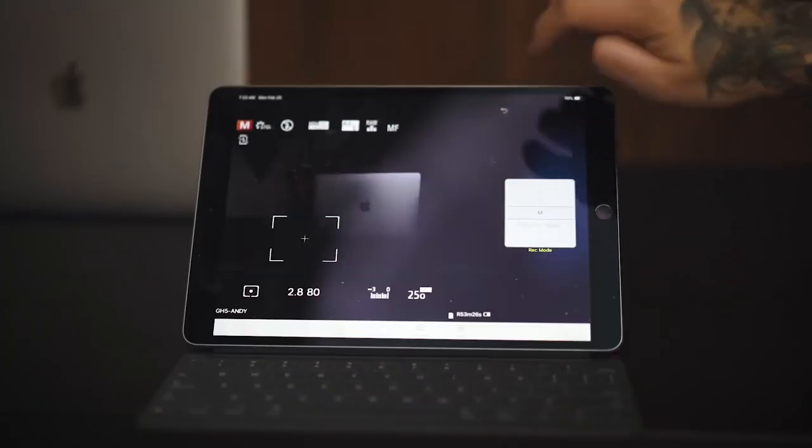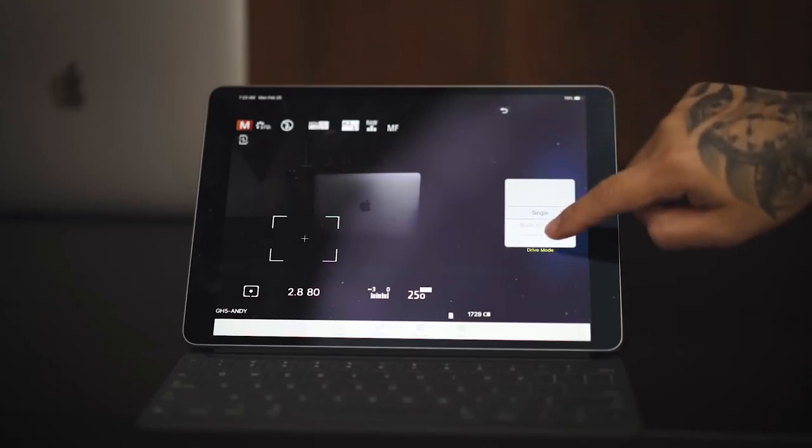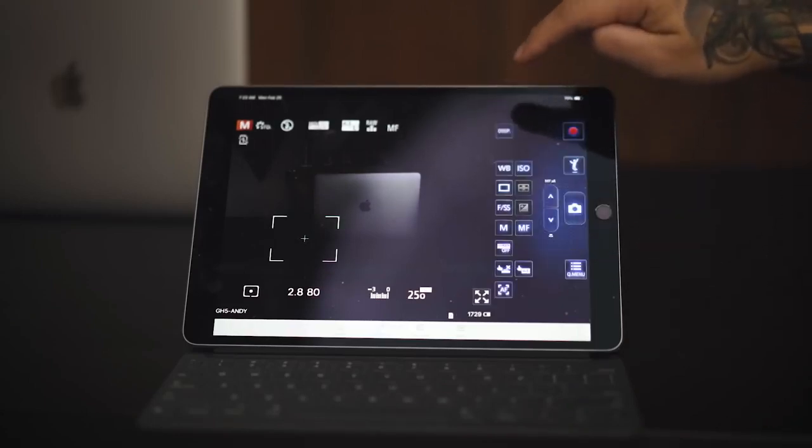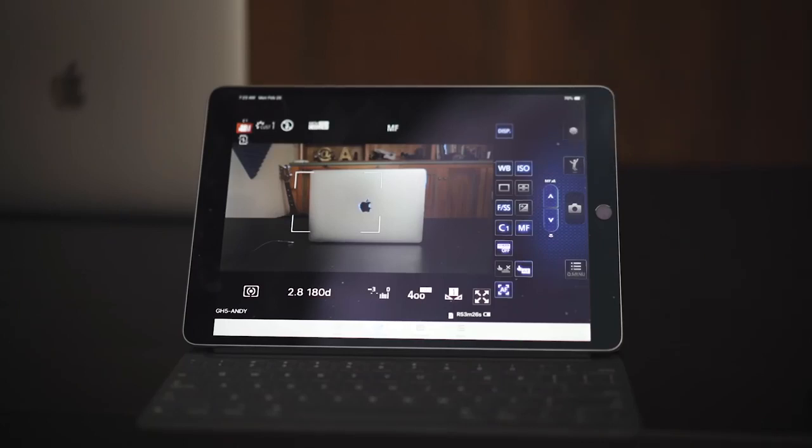You can change it to manual, movie record, C1, C2, C3, fast shutter, single shot, timer — you name it. I can continue going to ISO and so on. So if the camera is way down there and I can't touch the record button, I can hit record right here on my desk and I don't even have to get up and go over there.